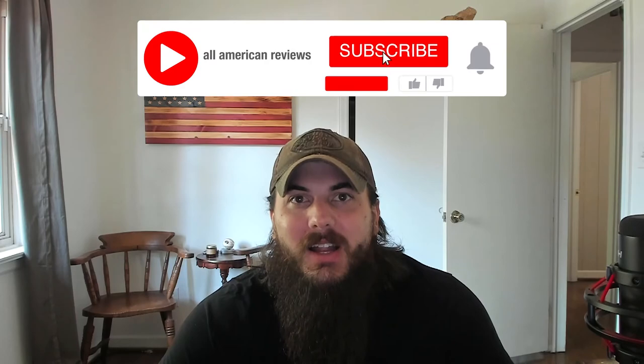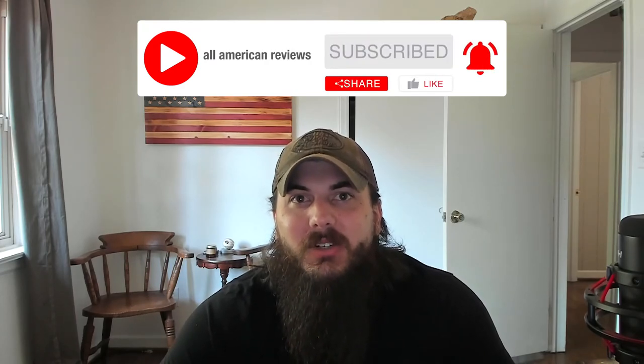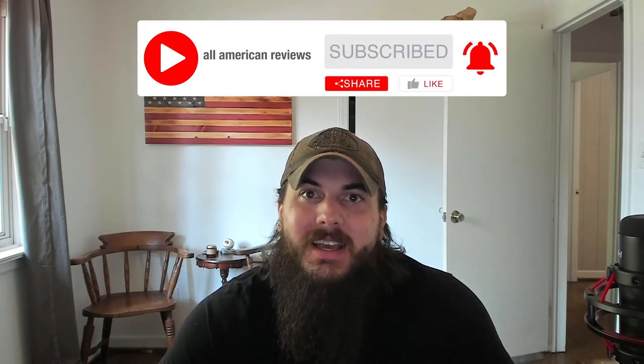So what are we giving away? You're just gonna have to stick around and find out. We'll be posting new videos each day next week, spotlighting the great American-made brands and products that we'll be giving away. So make sure to mash that subscribe button and we'll see you next week.